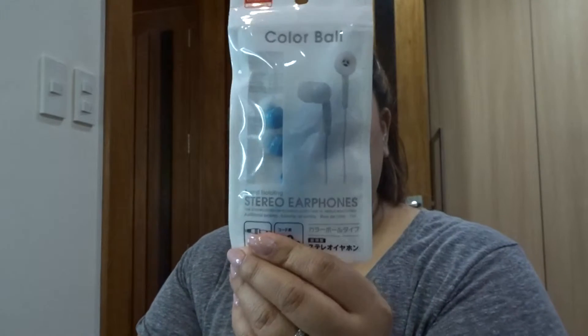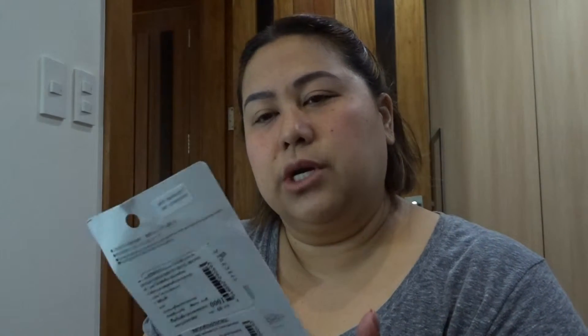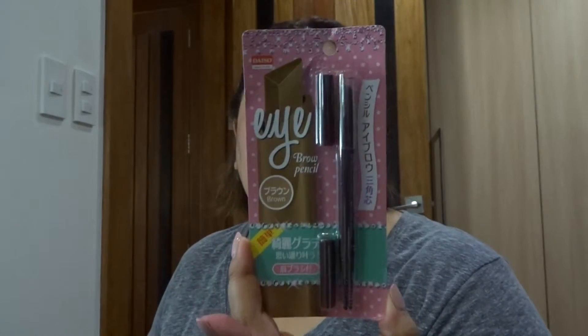I got Daiso earphones for Gab — he loses his earphones like every month so he goes through a lot. And then I got this eyebrow pencil — I just wanted to try it, but actually it's for my mom so let me put that aside.